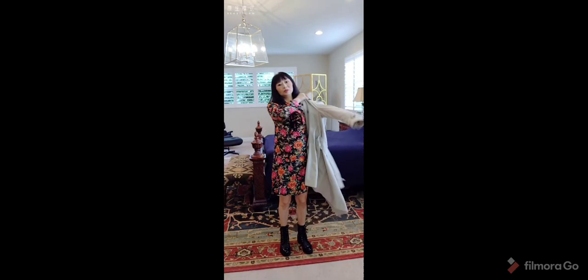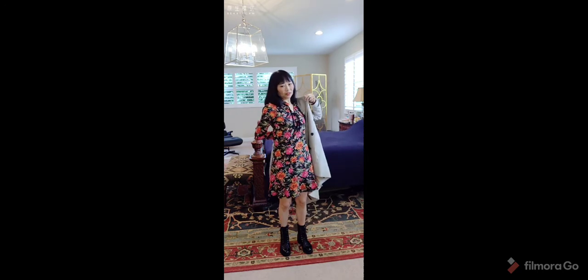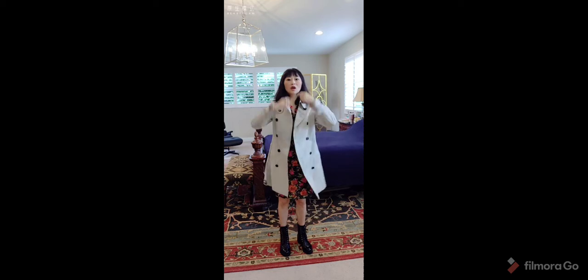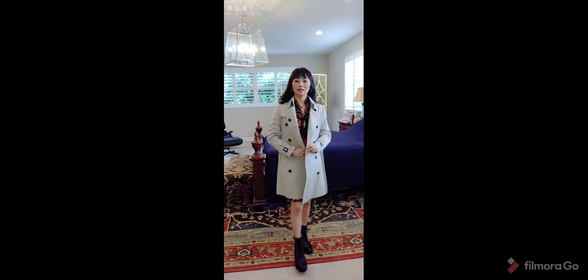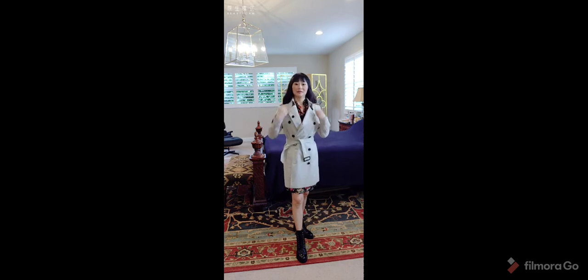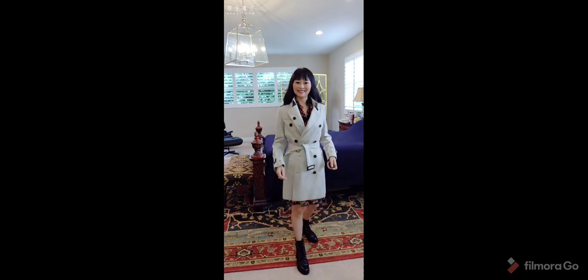It's a very nice trench coat to keep you warmer for spring or autumn — very stylish. So then you can wear it this way. Very awesome. You can also belt it up. Very nice — I love it.